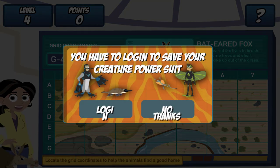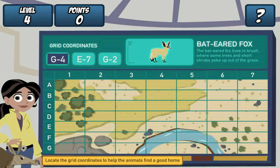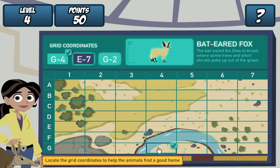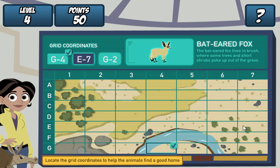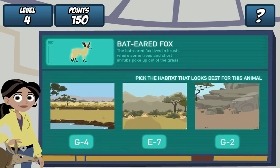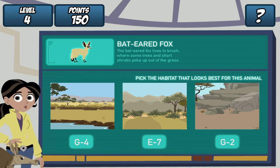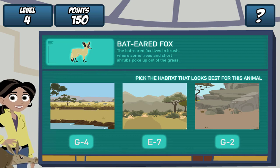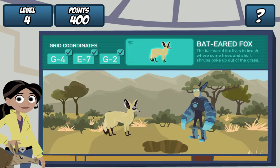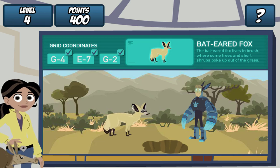Remember, find the grid coordinates on the map and click it. Do it for all three coordinates. Great! Where should we dig the hole? The bat-eared fox lives in brush. Let's see if our creature pal likes it. Martin, drum roll, please. Great job! She likes it!